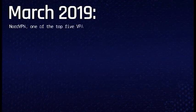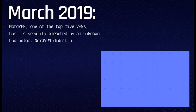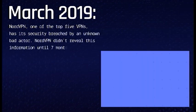March 2019. NordVPN, one of the top five VPNs, has its security breached by an unknown bad actor. NordVPN didn't reveal this information until seven months after the initial breach.